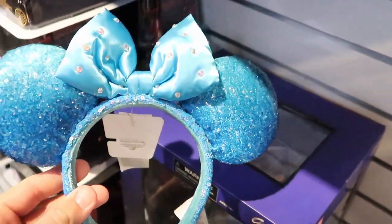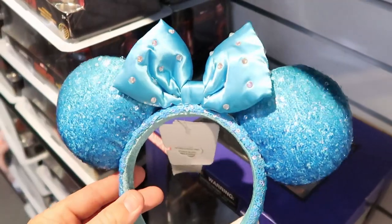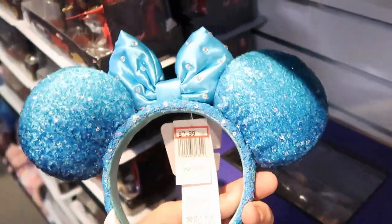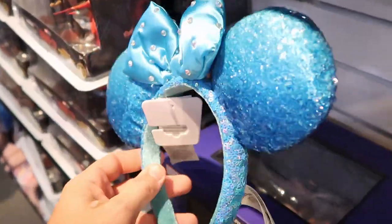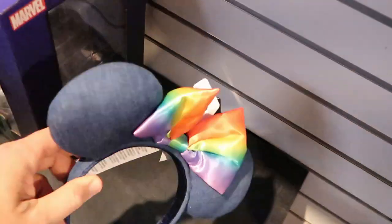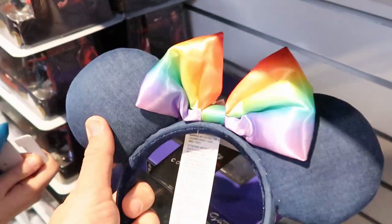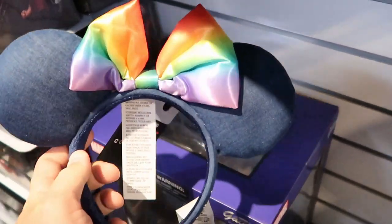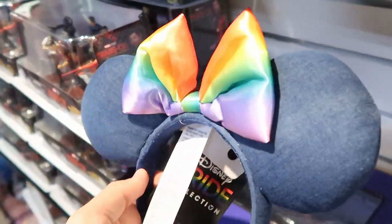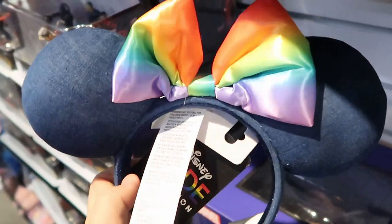Our first new pair of ears right here are these really bright blue sequin ears with an awesome bow and rhinestones — really nice. They'll pop amazingly in the sunlight — only $7.99. They're also starting to get the Disney Pride Collection ears, like a denim material with a pride rainbow — also $7.99. You can literally get both pairs for $16.